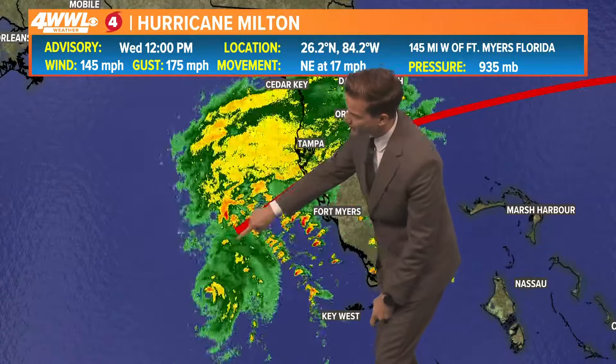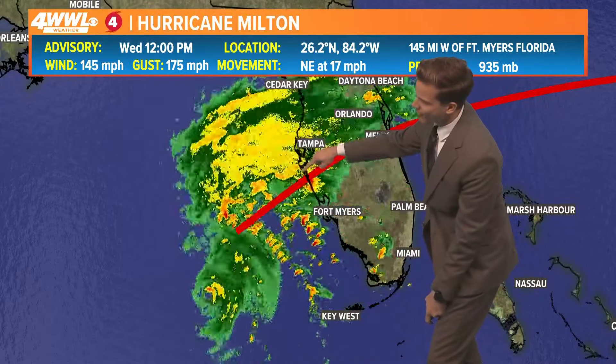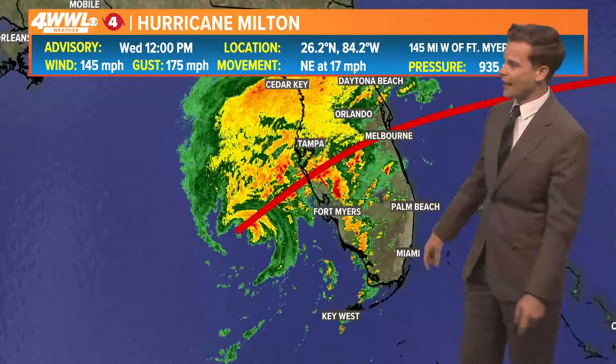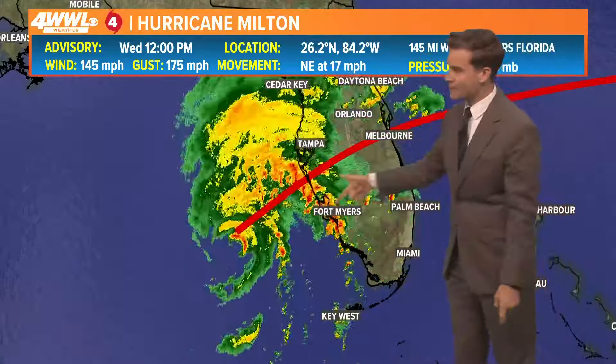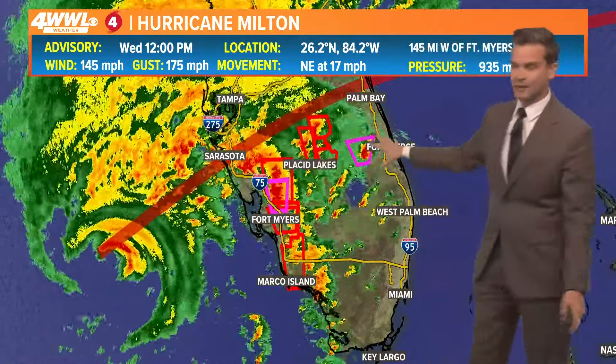Notice it's following along our line fairly well. This is the center of the cone, which brings the center in around the Sarasota area later on this evening as a hurricane. You can see they're already getting tropical storm conditions along the coastal areas, and there have been multiple confirmed, fairly large tornadoes.